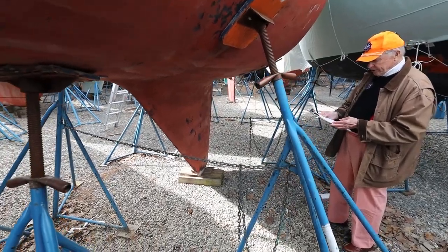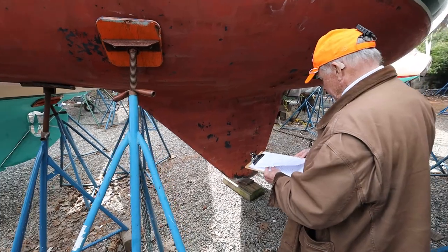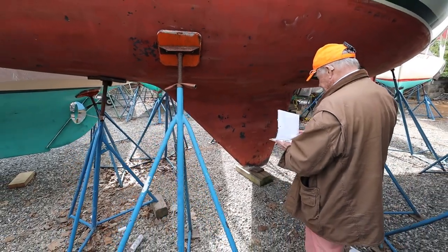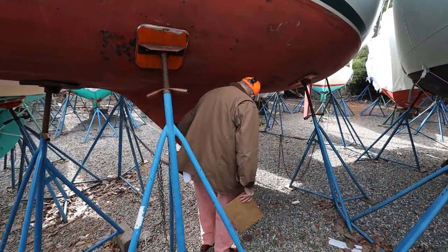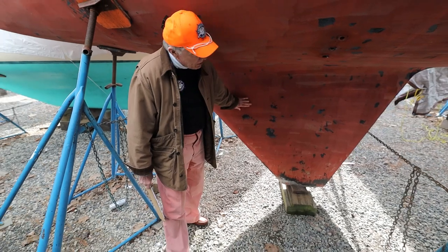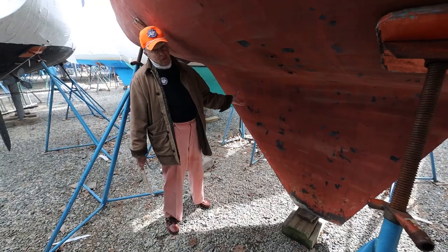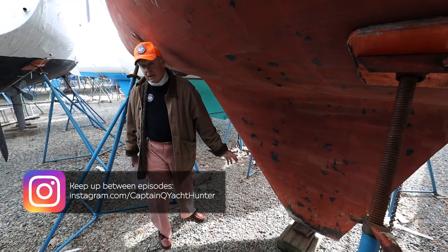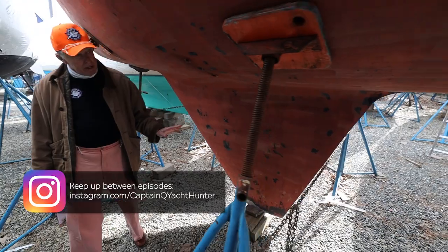It's a fin keel with a foil shape that King decided would be the most efficient to help the boat lift and ride to weather. I don't think there's one boat down here that has the same keel — they're all different. Every designer's decided they've got a better idea.